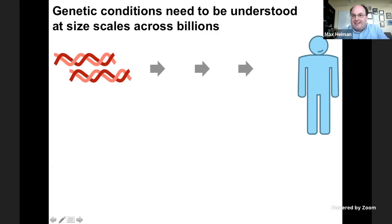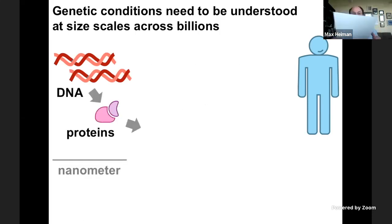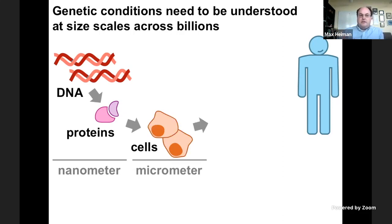I want to start by stepping back and saying that whenever we think about genetic conditions, there's this problem that you need to understand them at size scales that span across billions. Genetic conditions start with a change in the DNA and end up with a difference in the individual, but there are so many steps in between. The DNA can be thought of like a sheet of text with instructions being read out. That leads to the production of proteins — tools like hammers and bolts and scissors and glue — that actually help to build structures. These cells are several thousands of times bigger than the proteins themselves. If a protein is the size of a hammer, a cell would be the size of a city.